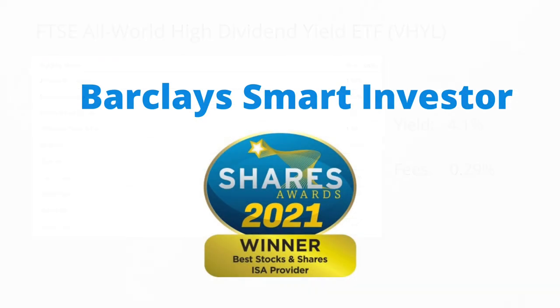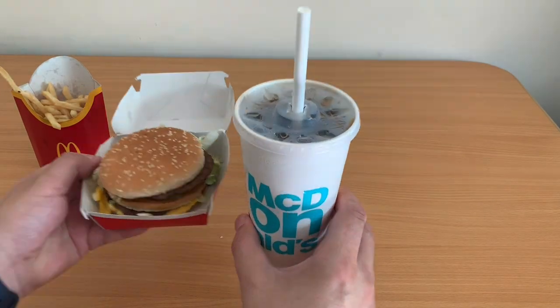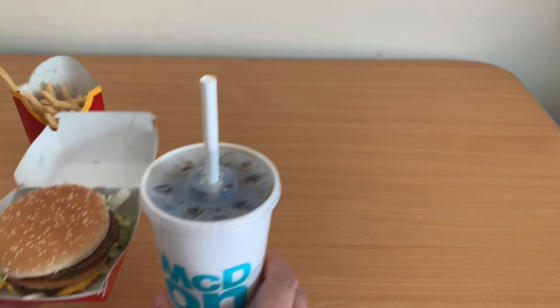Do make sure to check if you can buy these ETFs on your own platform. For my main portfolio I use Barclays Smart Investor — you can click the link to see a complete breakdown and performance so far. Please hit the like button if you enjoyed this video. What's your next investing target? Let me know in the comments and I'll see you in the next video.